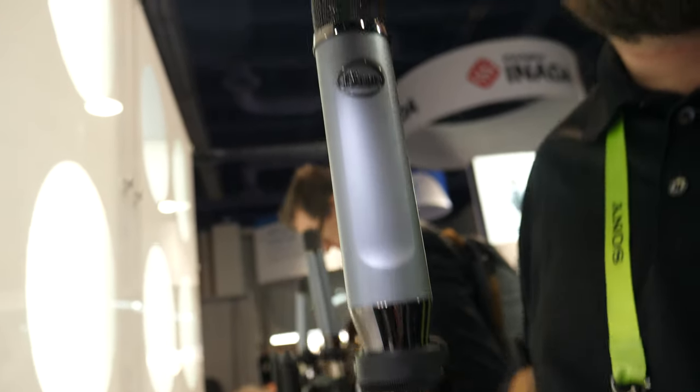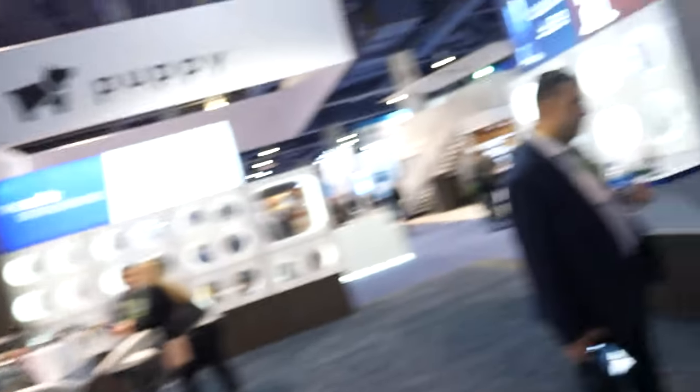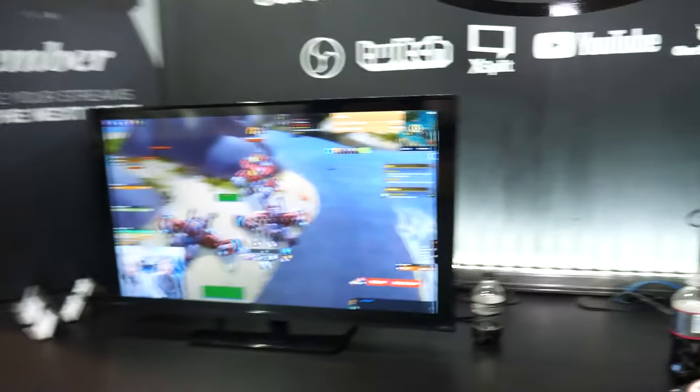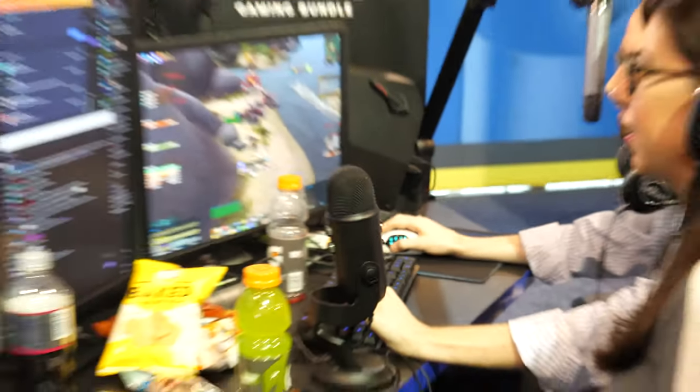This is a great starting point for that. The shape is like a stick, and the Yeti is a very famous podcaster microphone — totally different shape. So how can you describe the sound difference?